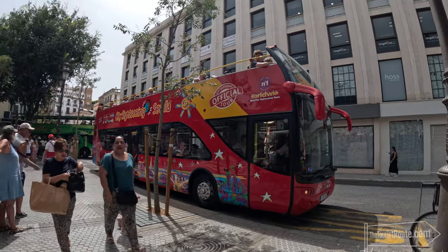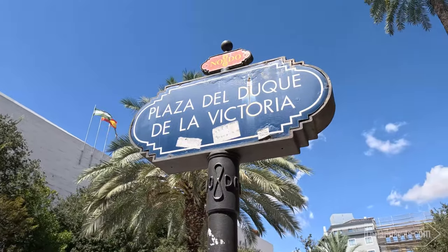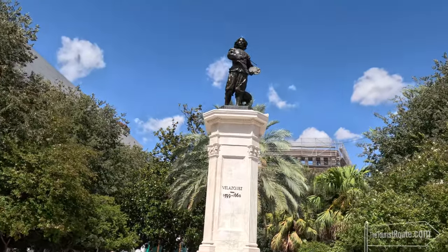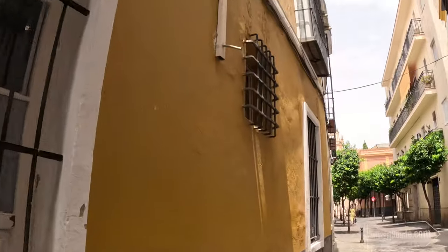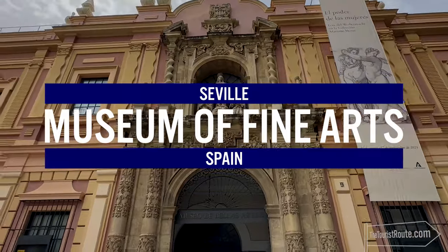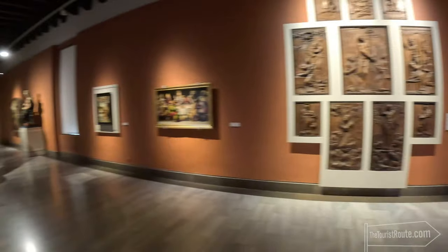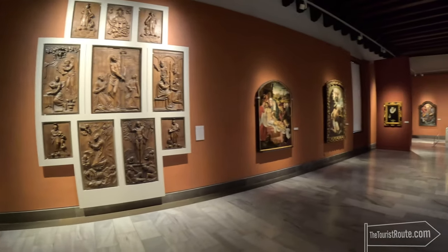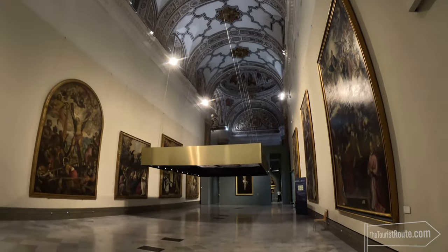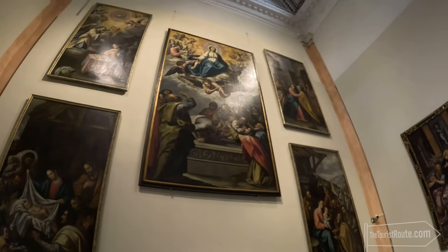I then got off the bus at Plaza del Duque de la Victoria, where you're introduced to a lovely area of town — a shaded square with a statue of the Spanish artist Diego Velázquez, who was born in Seville. I took a short walk to the Museo de Bellas Artes de Seville, or the Museum of Fine Arts of Seville. This is the main art gallery in Seville, displaying works from the Middle Ages, the Renaissance period, the Baroque era and up to the 20th century, exhibiting Spanish artists such as Francisco de Herrera, El Greco and of course Velázquez.